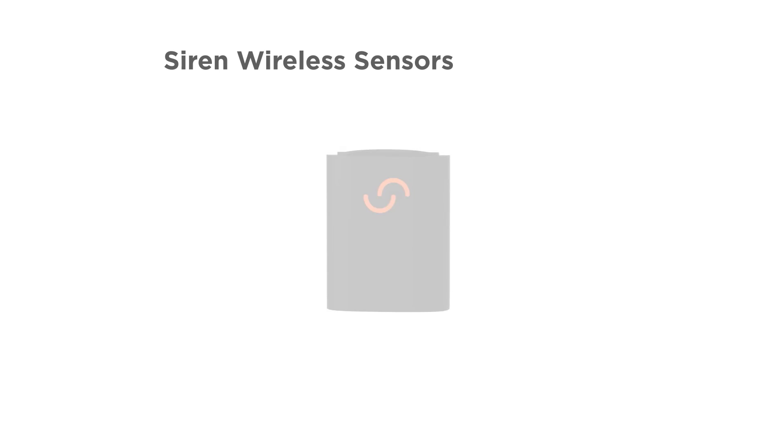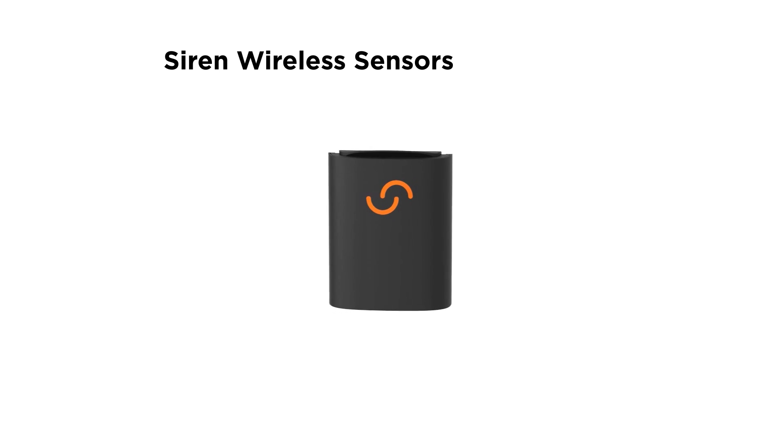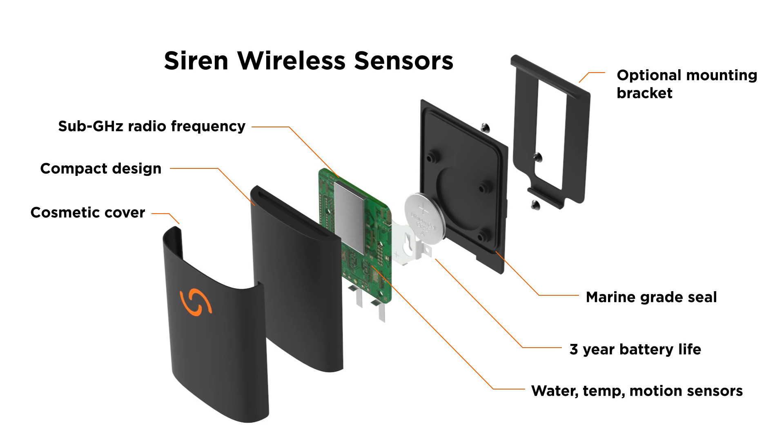This is Siren Marine's new wireless sensor. The sub-gigahertz radio frequency penetrates bulkheads and covers long distances. With a marine grade seal, low power usage and compact design, the sensors are low maintenance and ideal for tight or hard to reach spaces.